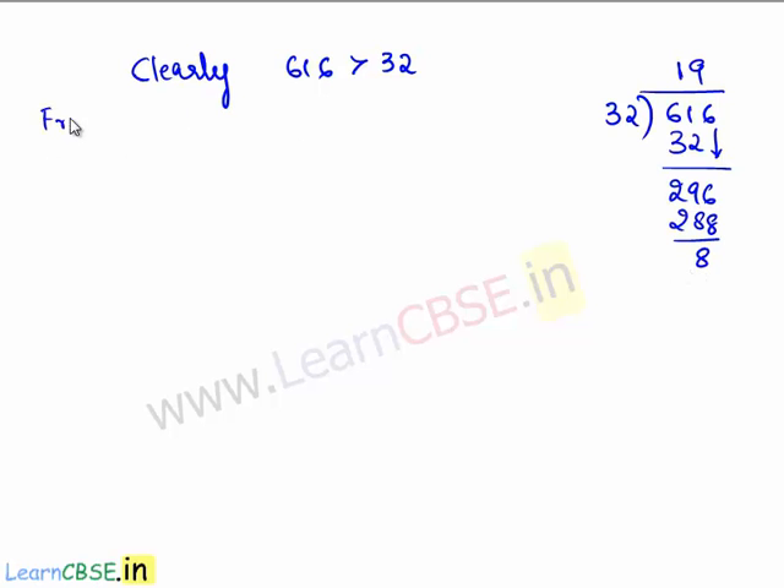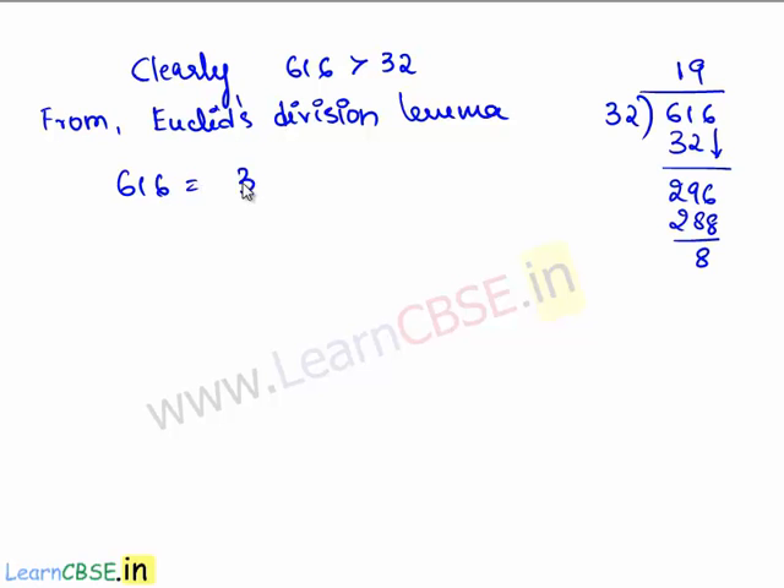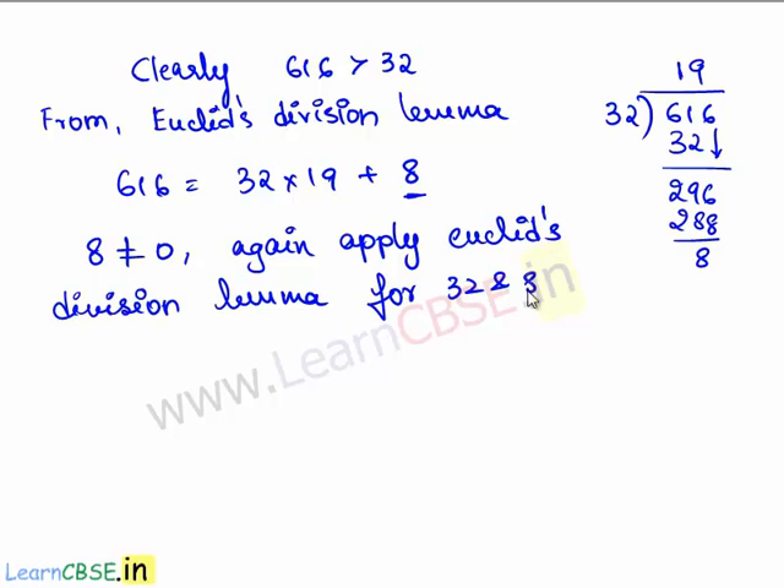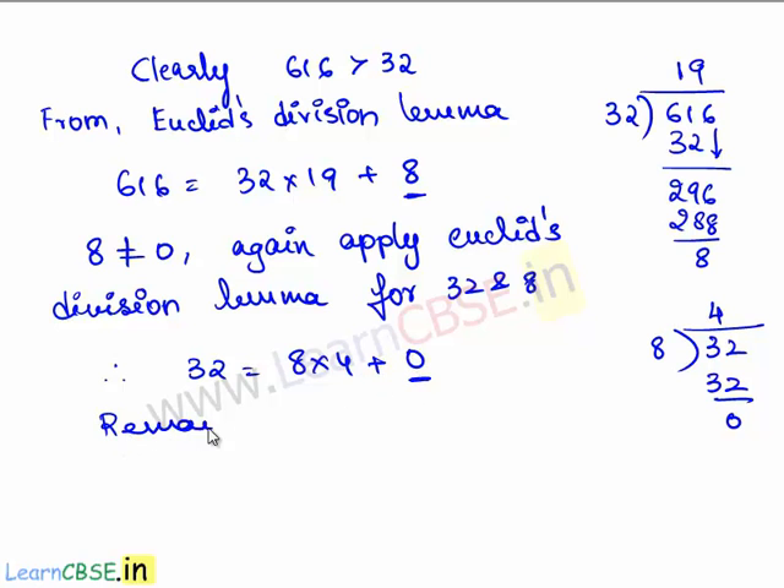Therefore, from Euclid's division lemma, 616 can be written as 32 times 19 plus 8. Since the remainder 8 is not equal to 0, we again apply Euclid's division lemma for 32 and 8. So now let us divide 32 by 8. 8 goes into 32 exactly 4 times, therefore 8 times 4 is 32 and the remainder is 0. Therefore, 32 can be written as 8 times 4 plus 0. Since the remainder obtained is 0, the HCF of 616 and 32 is equal to 8.